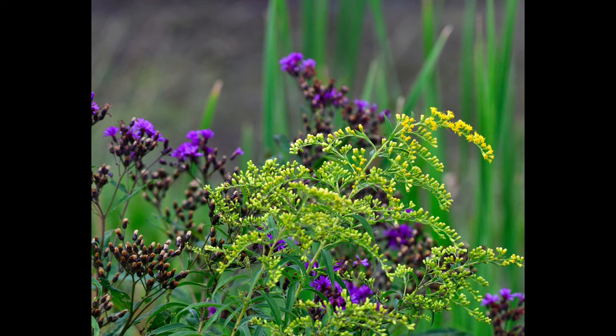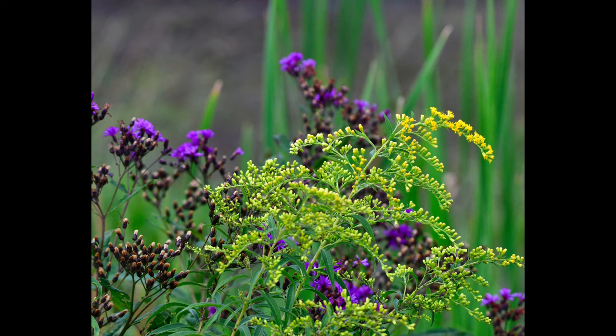Goldenrod and Ironweed are among the last flowers to bloom during the summer, and of course we have the red leaves of fall to look forward to.